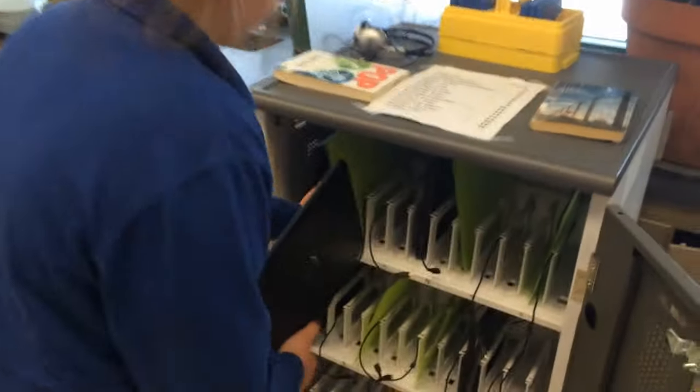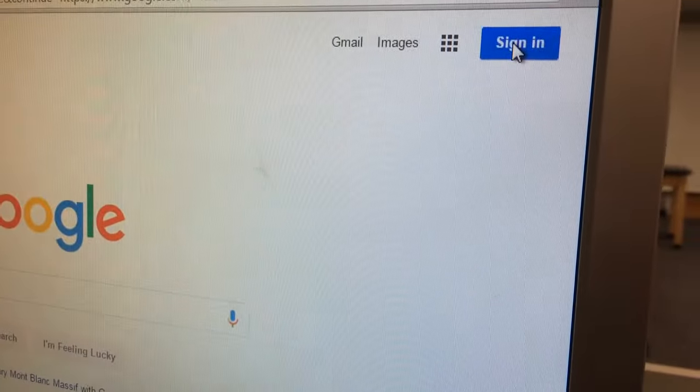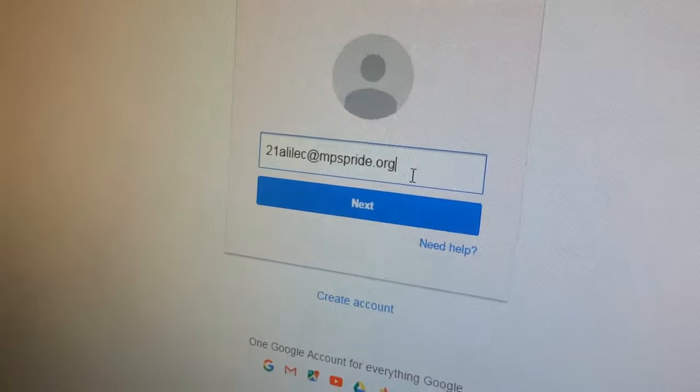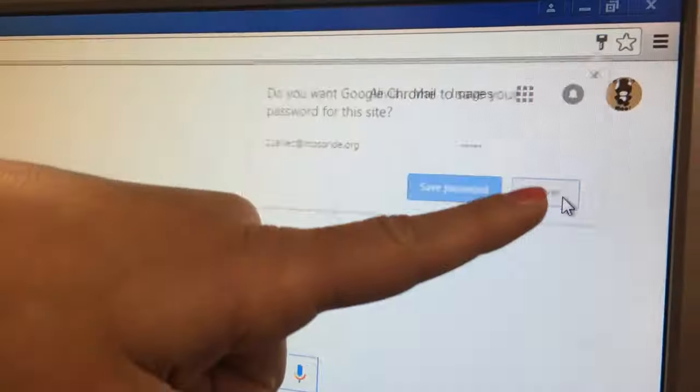We both have our permission slips signed to take our Chromebooks home — do we have to? Can I leave it at school? Feel free to leave it at school, just make sure you charge it properly in your homeroom cart overnight. And remember, you don't have to take your Chromebook home to do your schoolwork — you can log into your Google account on any computer or any other device.